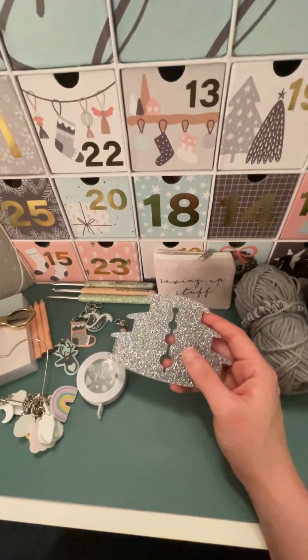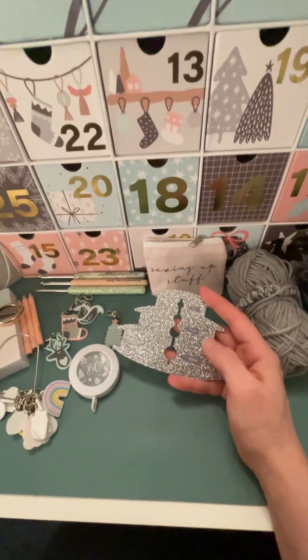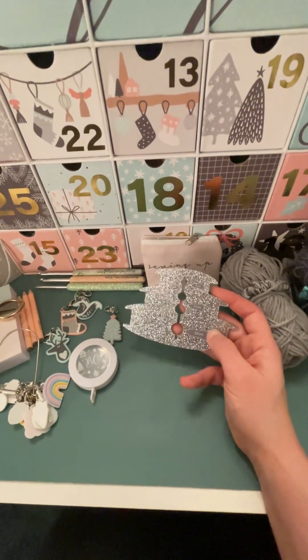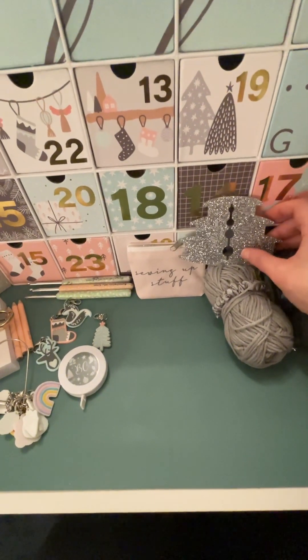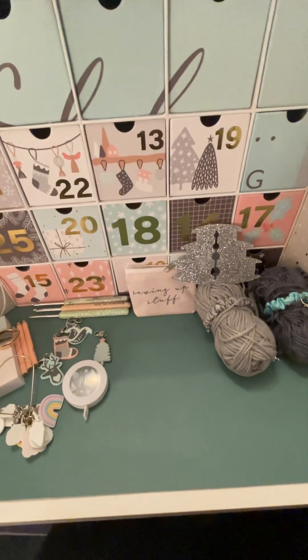This is a tassel maker. You can't really see it very well because it's sparkly, but it's got three sizes of tassels to make. It was used in one of the mini makes that I haven't done yet. It's just what it says on the tin.